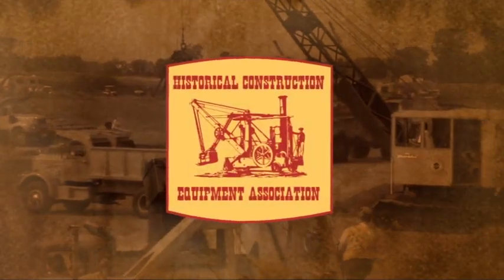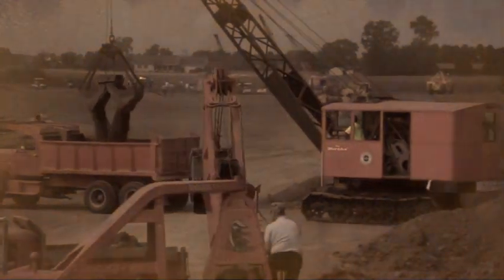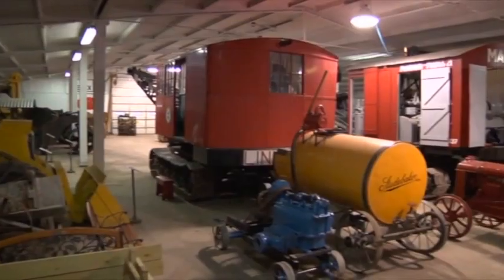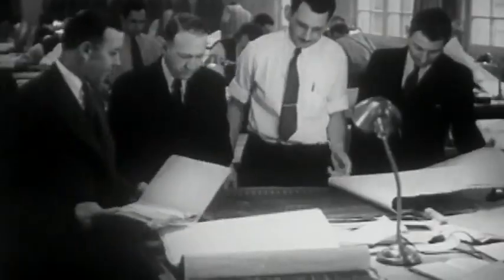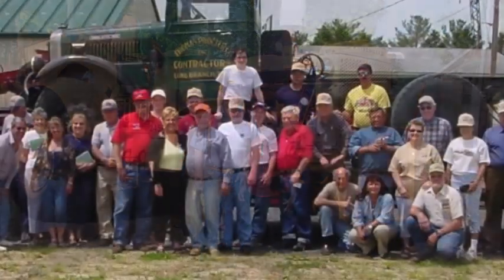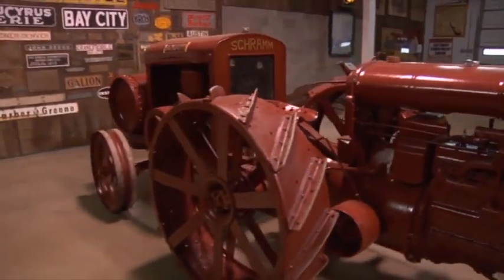The Historical Construction Equipment Association was founded to preserve the legacy of these great machines, which would otherwise be lost to the scrapyard. The HCEA's National Construction Equipment Museum presents this history on a scale that allows visitors to appreciate and understand the vision and determination of those who engineered and manufactured them. Since 1999, the museum has educated and entertained thousands of people from around the globe, who all share a fascination and appreciation of this old iron.